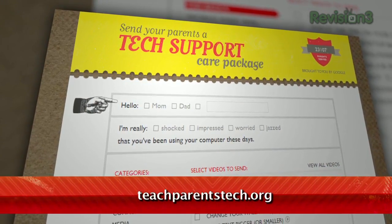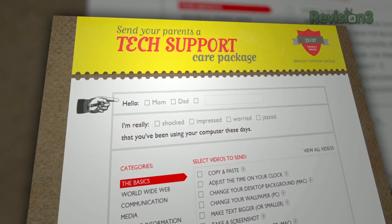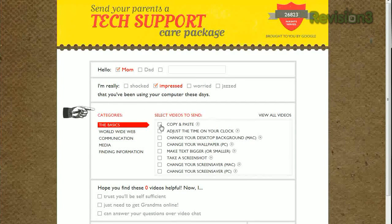Teachparentstech.org provides a template for an email to your beloved relative to explain basic computing techniques. Start at the top, fill out their name, the start of the email, then check the boxes for the videos that you'd think they'd find helpful, divided into categories.